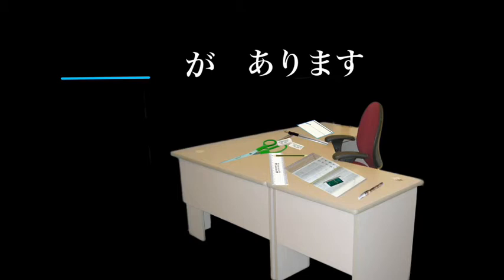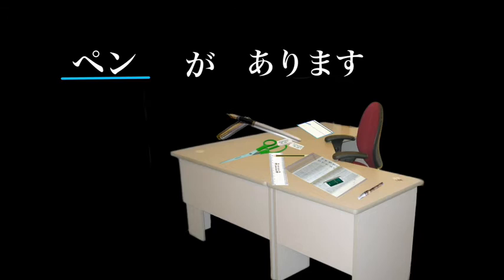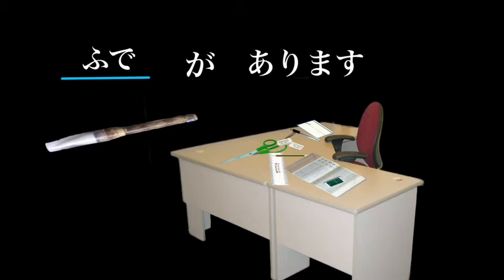The Japanese word for a pen is simply 'pen.' Pen ga arimasu — there is a pen. Traditionally, Japanese people wrote with a brush. The Japanese word for brush is fude. Fude ga arimasu — there is a writing brush.